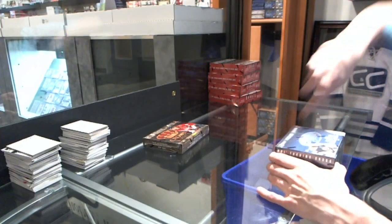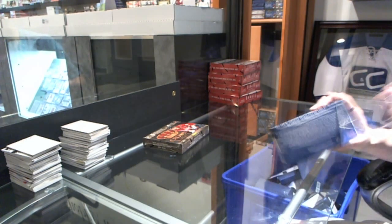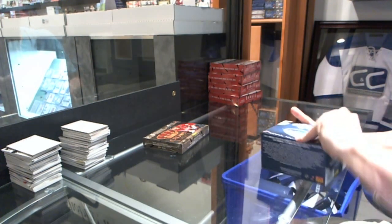Here we go, Jeffco 135's box of 1112 Certifieds and 1112 Crown Royal.